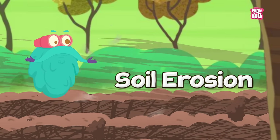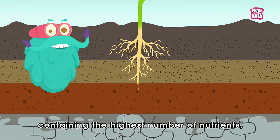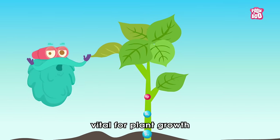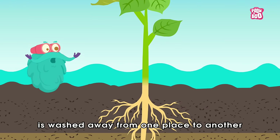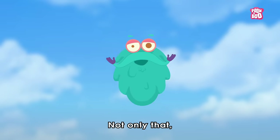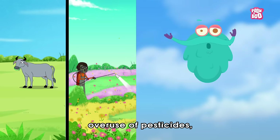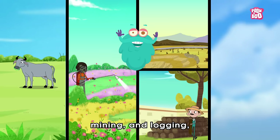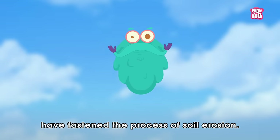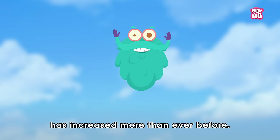And what is that? Soil erosion is a process in which the topsoil of a field, containing the highest number of nutrients, microorganisms and minerals vital for plant growth, is washed away from one place to another by natural sources such as wind and water. Not only that, but aggressive human activities such as overgrazing of cattle, overuse of pesticides, mining and logging, and construction of roads and buildings have fastened the process of soil erosion. So the need for soil conservation has increased more than ever before.